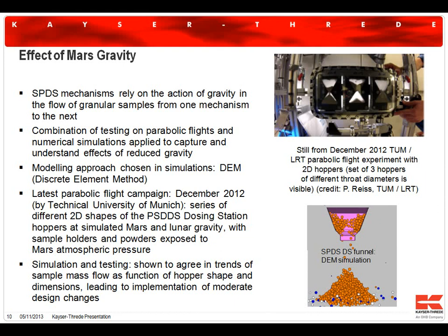We are relying on gravity in a number of instances, as the system is designed such that passing from one mechanism to the next, we exploit freefall as the method of transfer of the sample from one system to the next processing mechanism. We therefore needed to look at how the vertical sample transfer by freefall would depend on the reduced gravity on Mars, which is one-third of Earth's gravity, and we approached that by two different methods.